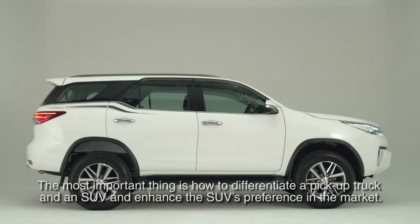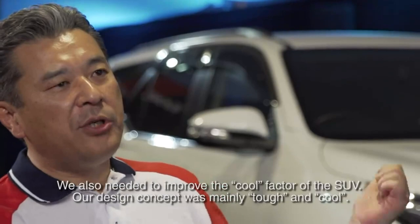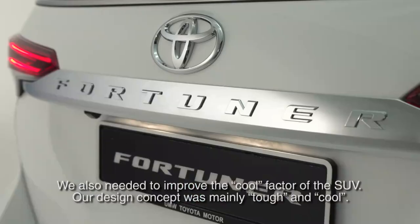Most importantly, how to differentiate the pickup and the SUV to enhance SUV preference. A key feature of the SUV style design is how to improve the coolness.